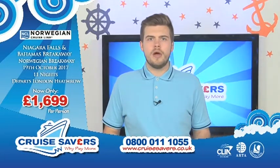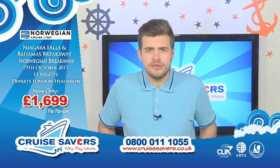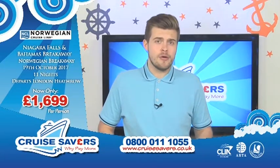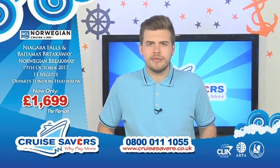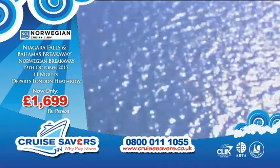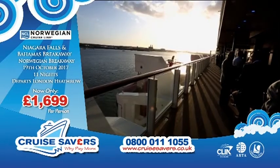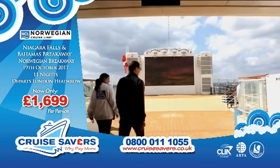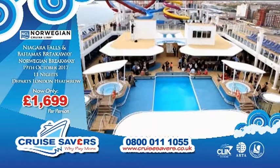Talking about why pay more, let's move on to an inclusive cruise now with Norwegian Cruise Lines. Not only are we taking you to the Caribbean again, we're also taking you to Niagara Falls. This time we're on board the Norwegian Breakaway. The Norwegian Breakaway is the first in the Breakaway-class ships. It is a beautiful ship — it's freestyle. This is H2O Spice at the back, it's an adult-only area.